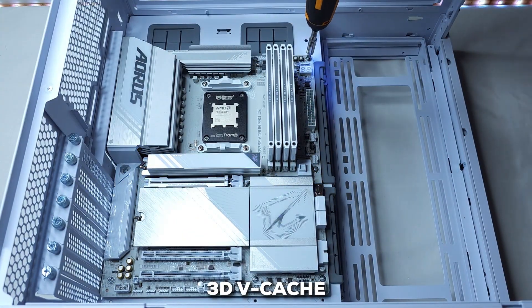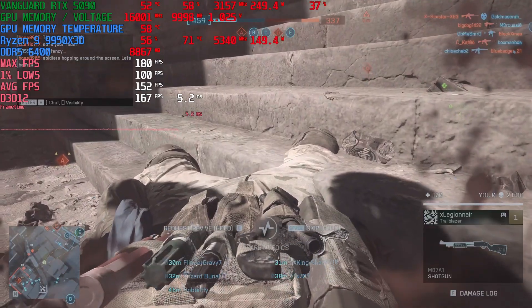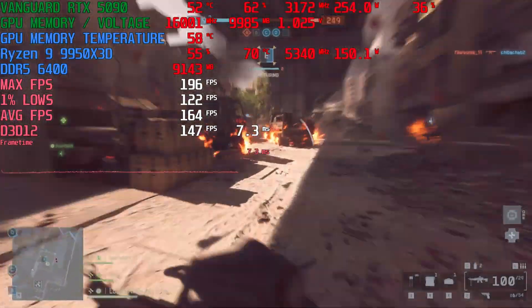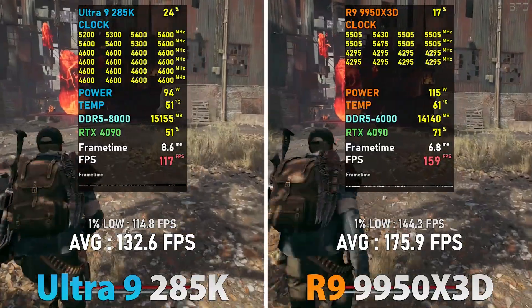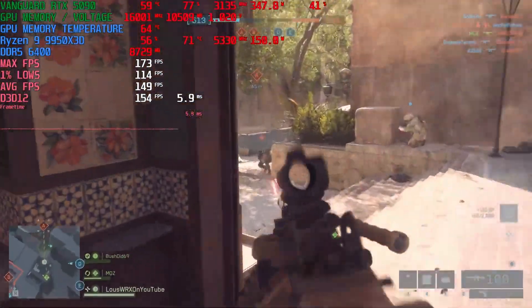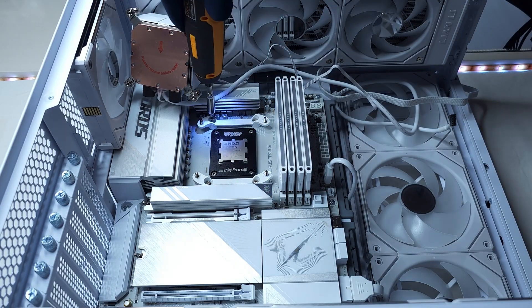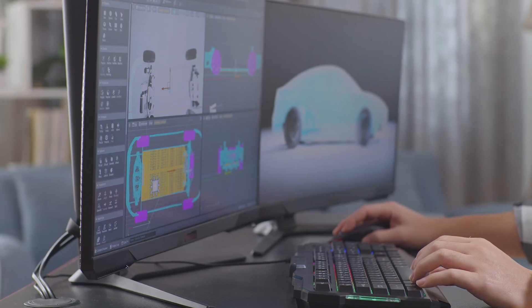Its real secret weapon is a technology called 3D vCache. Think of it this way: it's like giving the processor its own dedicated super-fast memory lane just for game data. That massive 144 MB cache dramatically cuts down latency, meaning higher and more stable frame rates. We're talking significant gains, with some reports showing it pulling ahead of the competition by a wide margin, especially in CPU-heavy games at 1080p and 1440p. If you're chasing every last frame in competitive titles, this is your chip. And it's not just a gaming one-trick pony — it also packs 16 cores and 32 threads that absolutely crush demanding creative workloads like 4K video editing or complex 3D rendering.